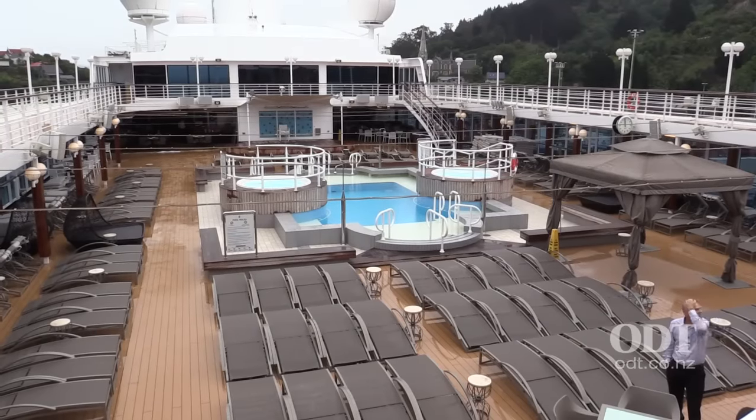The first time here for Azamara down to New Zealand and Australia. Yesterday was Milford Sound — a spectacular day. It was a bit of a cloudy day, but we were lucky — we had dolphins and all types of things as well. Very excited.